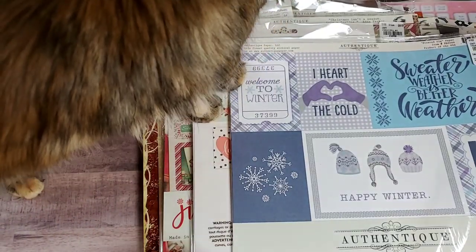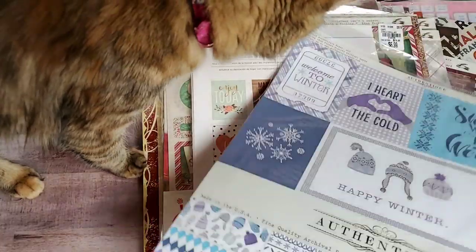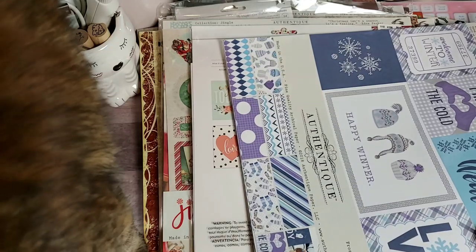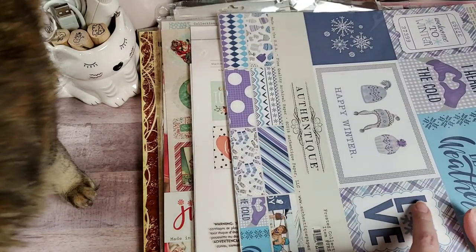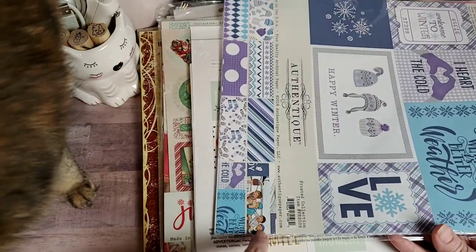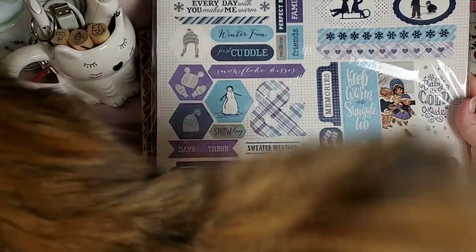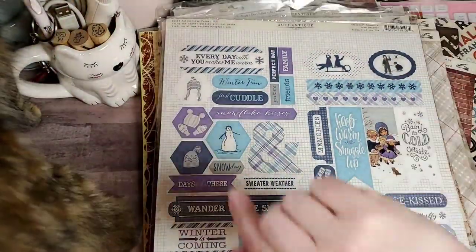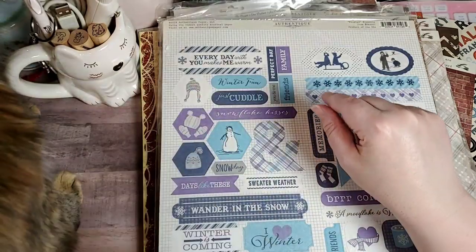She also sent me this Authentique collection called Frosted. Normally I would open all these up for you guys, but there's still quite a bit to go through and we'd be here for a while. These are all the papers that are included. Here's the cut-aparts — I love this, this is wonderful. And then this is the sticker sheet. And Miss Karma's tail — can you see how crazy fluffy? She got a beautiful bottle brush tail compared to that little straight tail she had as a baby.